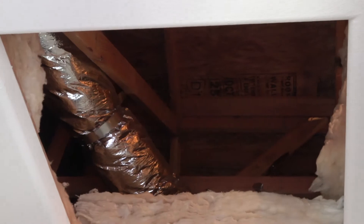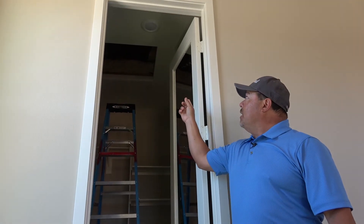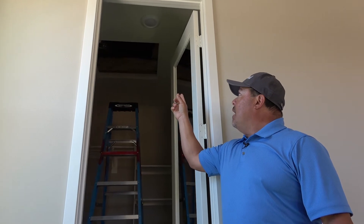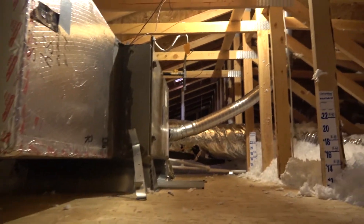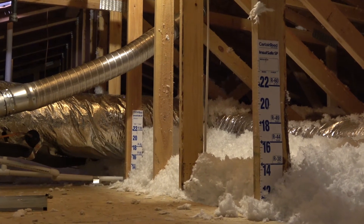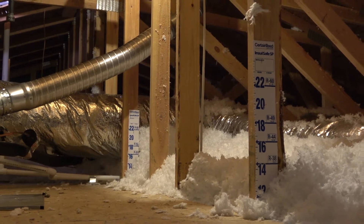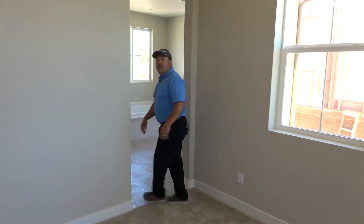And in the attic space here — the crawl space in the closet — we have R38 insulation throughout, and that is a higher level of compliance that the city requires. The rulers that are in the attic show the inspector that it's met the certain height requirement for the amount of insulation blown in that is required throughout the whole attic space.